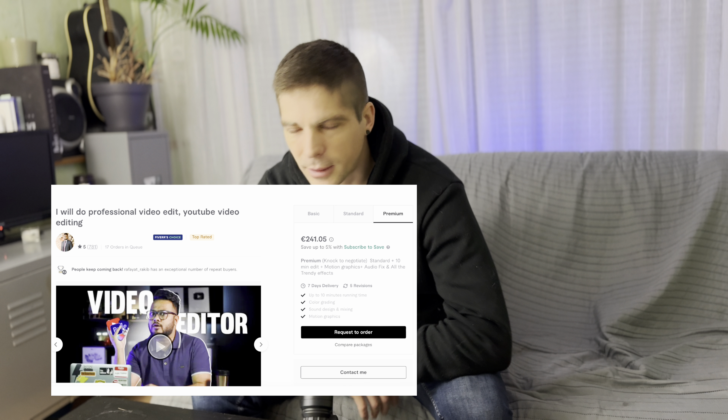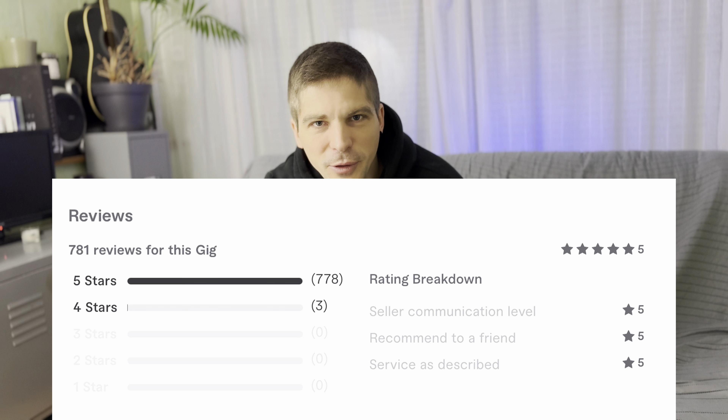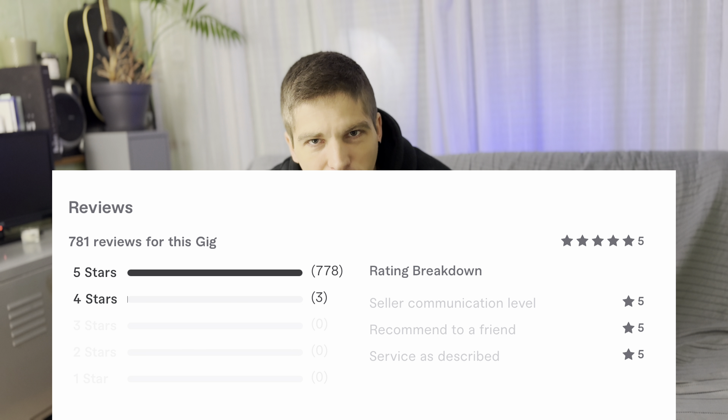The very first one is going to be a remote video editor. This person, for example, charges over $240 for a 10-minute video, and he has over 778 reviews. I'll let you do the math on that, but it just shows how much money can be made.